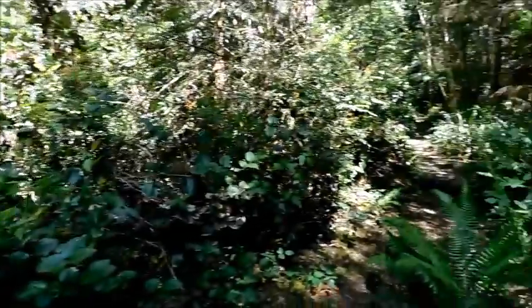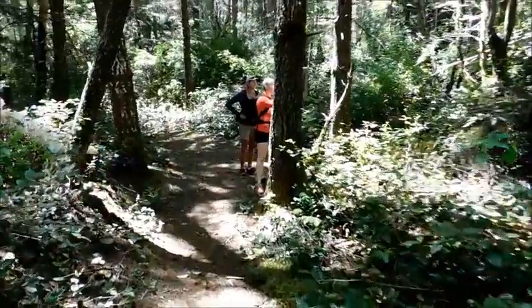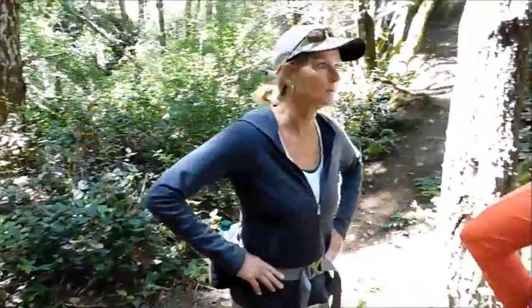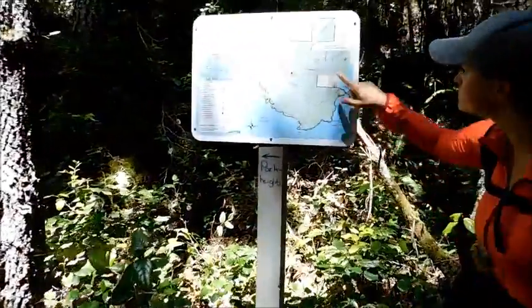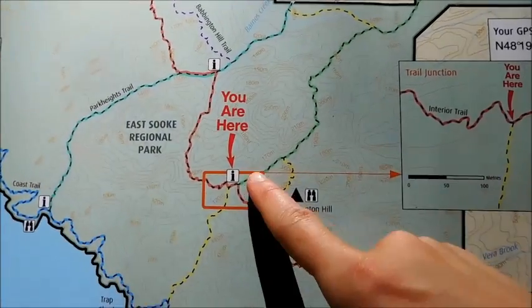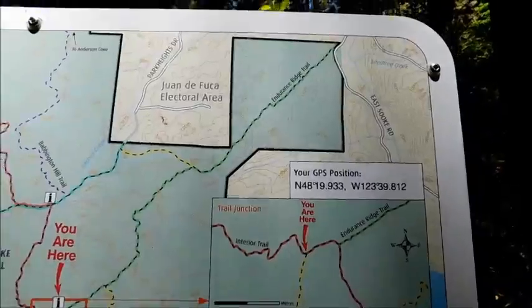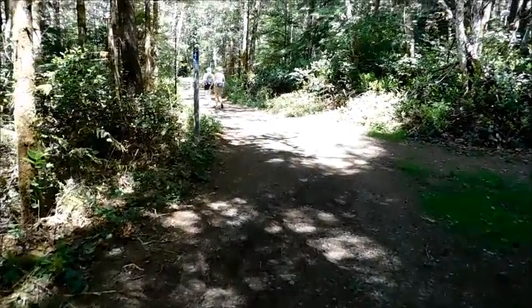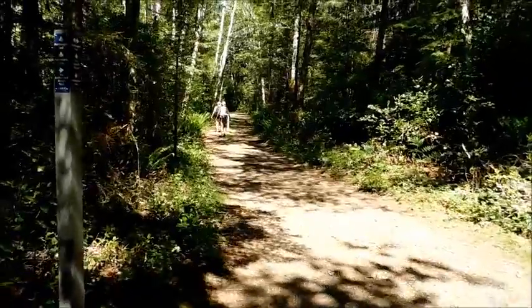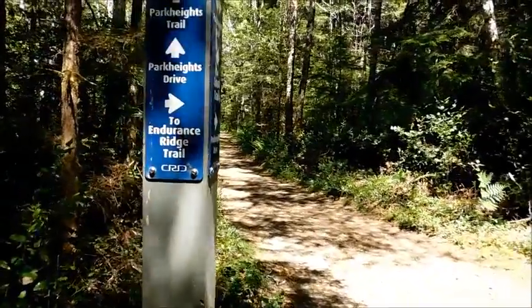To the right here would be a shortcut back to the car — it's called the Endurance trail, which is what we were on earlier. That was a very short walk and we've come to another junction point with a map. Where are we going? Going that way — we're right here on the map, and we're going to go all the way up and back and then back to the car. We've been following the Park Heights trail which goes into Park Heights Drive, but we've got to get back to Endurance Ridge which is our trail to the right.